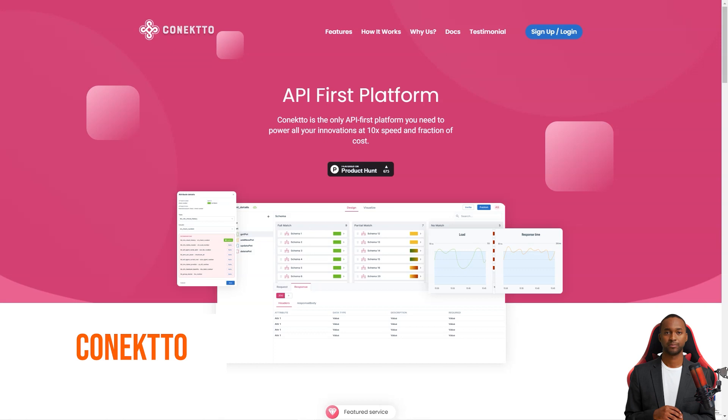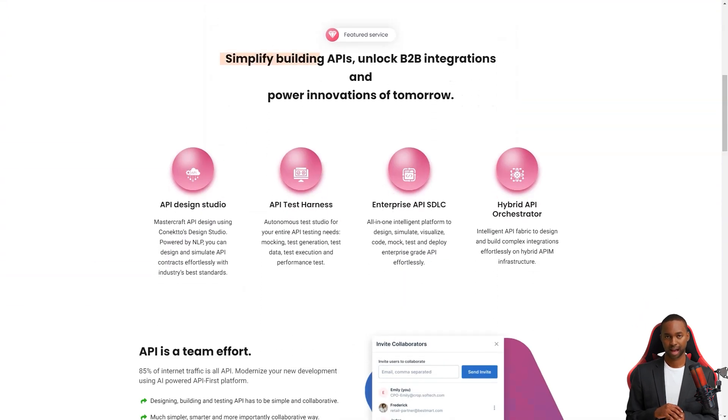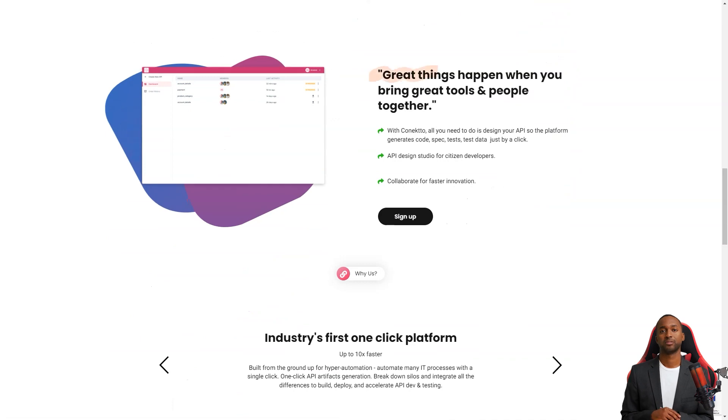Hey friend, have you heard about Connecto? It's a fantastic API-first platform that helps businesses bring their products to life seamlessly and efficiently. With Connecto, product managers don't have to worry about the technicalities of JSON or YAML coding. That's because Connecto has two unique products: Design Studio and Test Studio. Connecto Design Studio is a dream come true for product managers who want to develop APIs without technical know-how, using an intuitive drag-and-drop interface.